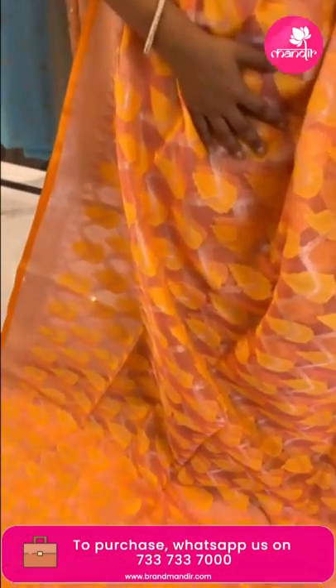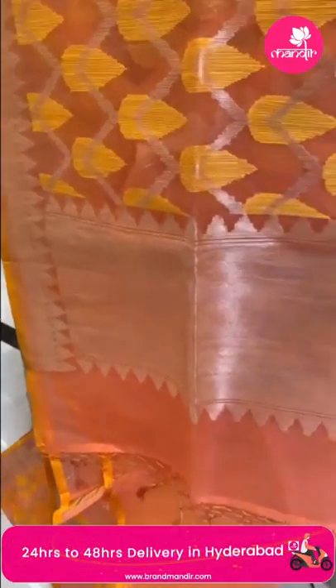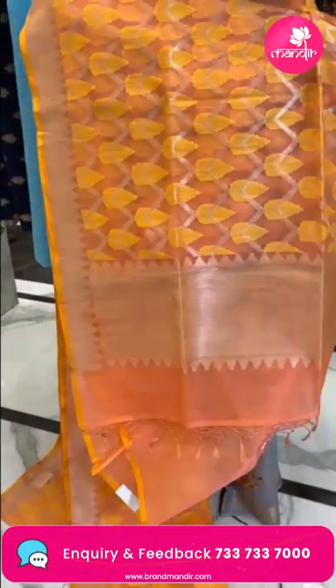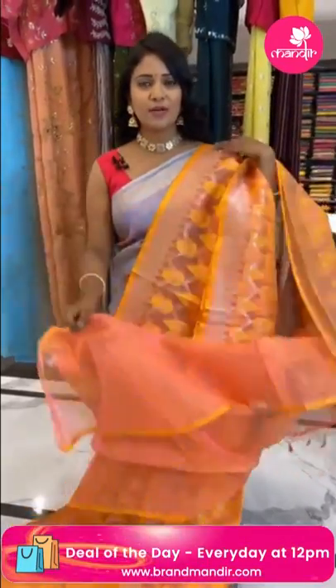Next saree — very lovely orange color saree. Beautiful zardozi all over body, self-embossed leaf design with zari zigzag khadi border. The border also has temples design combination in silver zari, and the pallu has zigzag khadi all in silver zari with lovely tassels finishing.